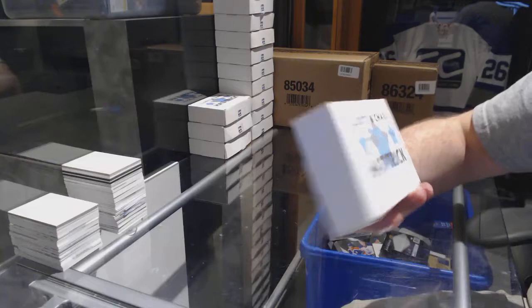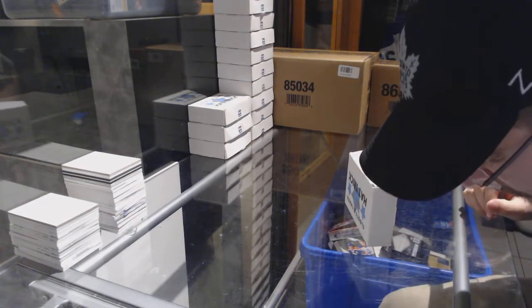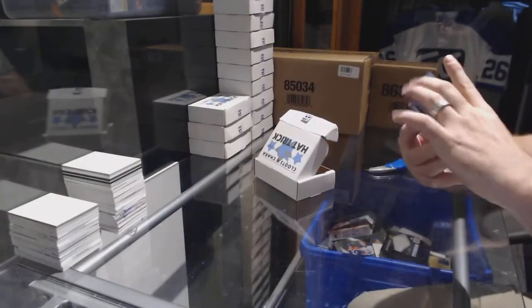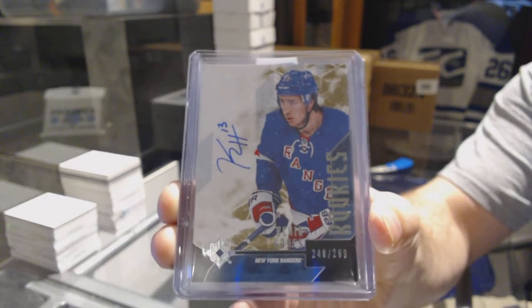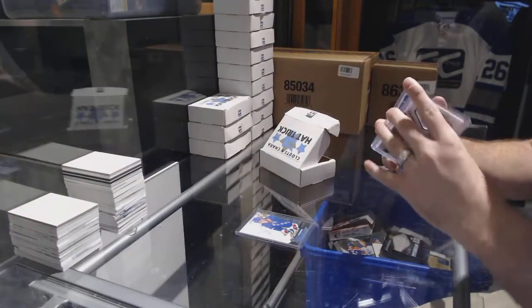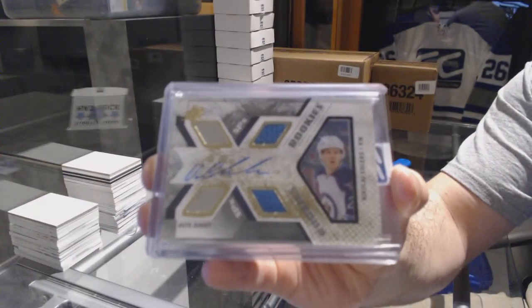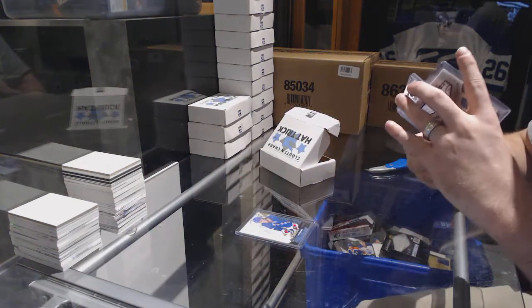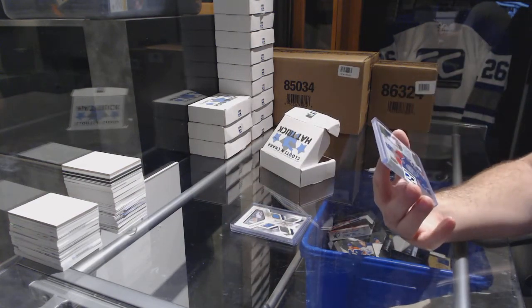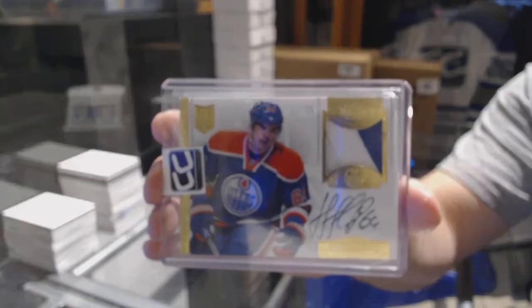Pack number seventeen goes to Net Rider. We have an Ultimate hard signed auto number to 299, Kevin Hayes. We have a Rookie Dual Jersey auto to 399, Nikolai Ehlers. And we've got number to 99, a Dominion Rookie autograph patch, Nail Yakupov — at the time that would have been a 300 dollar box hit, and the Ehlers would have been a 150 dollar box hit. Good value.